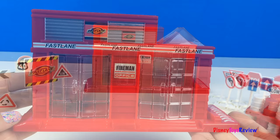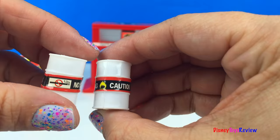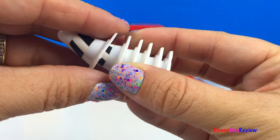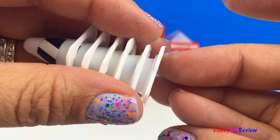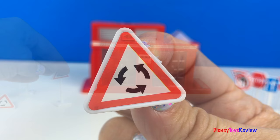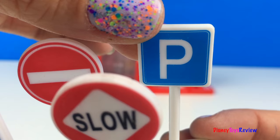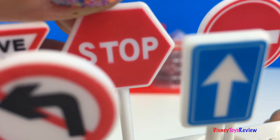This set also comes with two sets of barrels, plus two more flammable barrels. It has six safety cones — one, two, three, four, five, six. It also has two safety barriers and lots of street signs: there's the Fast Lane logo, a traffic circle, and street signs for no left turn, straight ahead, slow, parking, do not enter, stop, and yield or give way.